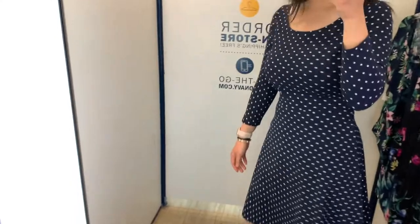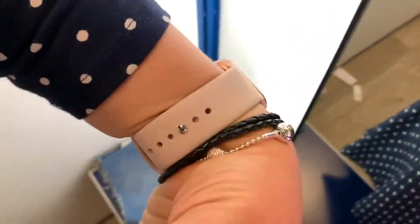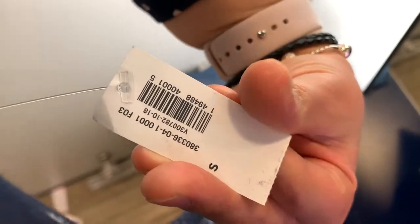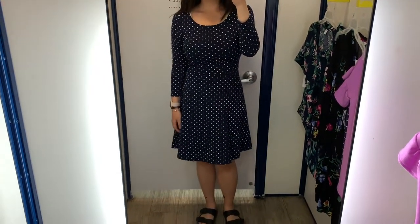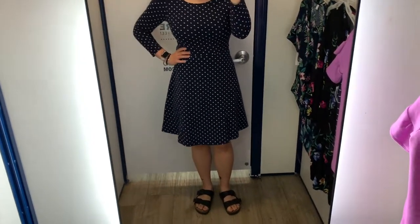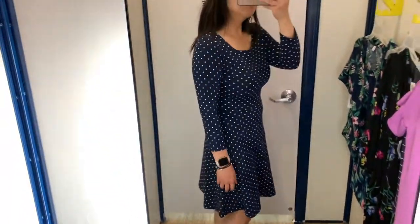Let me know what you guys think down below — I always like to know your opinions on the pieces I try on. That is it for this video, thank you so much for watching. Check out the links in the description box below, give this video a thumbs up if you like Old Navy try-on videos, and hit subscribe if you want to see more from me. I'll talk to you guys later — bye!